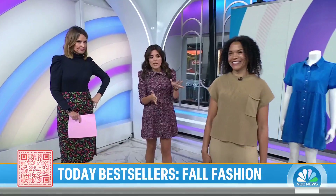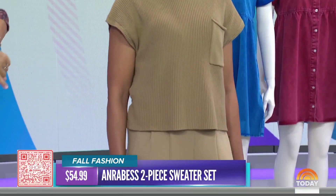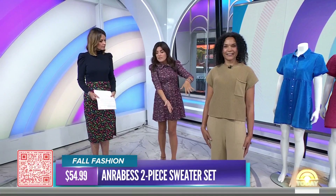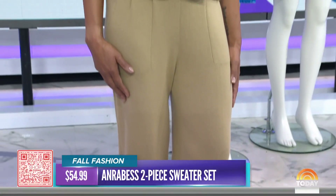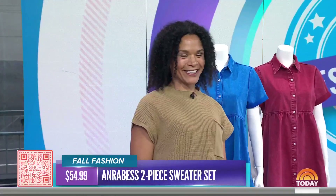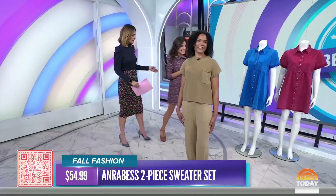We have Amari here in a two-piece sweater set — the number one best-selling two-piece set right now. It's so popular because of its great quality and you can mix and match the pieces. The top is really textured, a great fall piece — you can layer a turtleneck underneath, wear it with jeans, or wear the pants alone with a tank top and jean jacket. It's $54.99 and you're getting two pieces you can wear all season long.